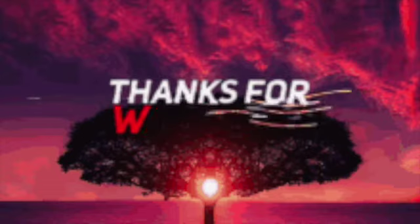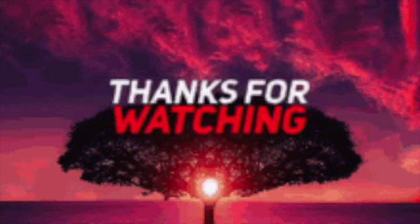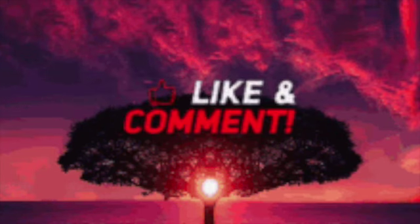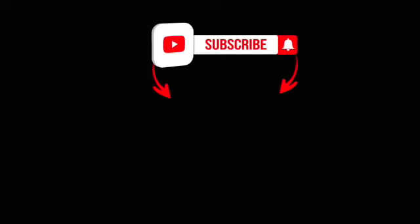I'm Nate the Gray from TakeFlight214.com — thanks for watching, and don't forget to smash that like and subscribe button if you want to be updated every time we drop a new video. Until next time, peace — and Merry Christmas, because it's almost that time of year.